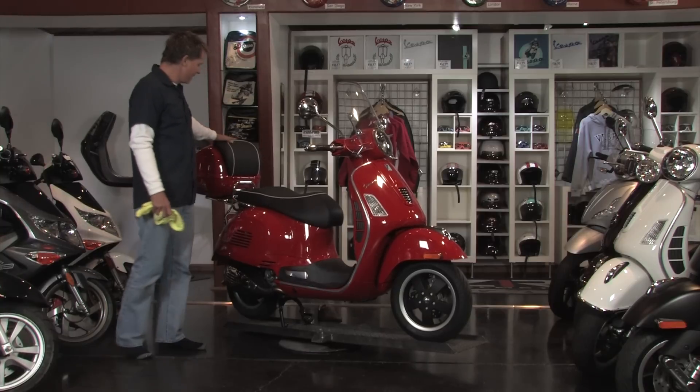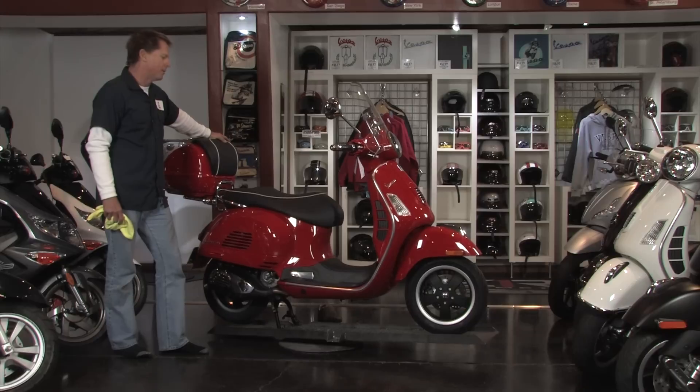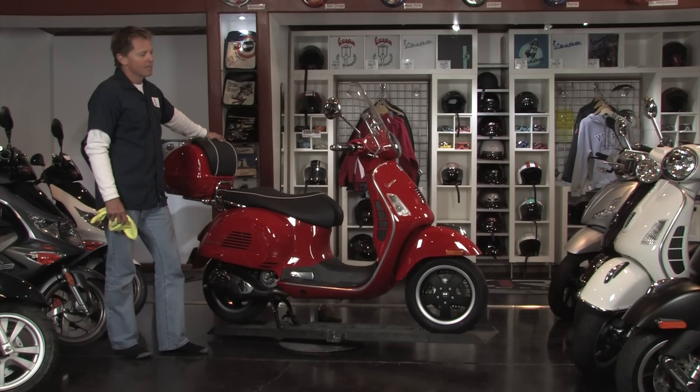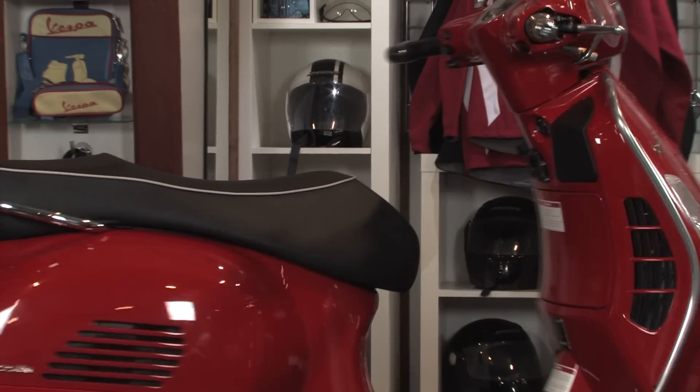This is a pretty nice package. Red has been omitted from the lineup for the better part of a year, and right now we have one in stock — we hope to get a few more in the months to come. It's a popular color and many dealerships across the country are trying to get their hands on it.